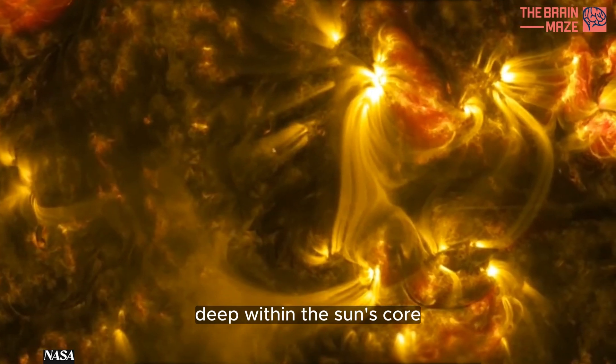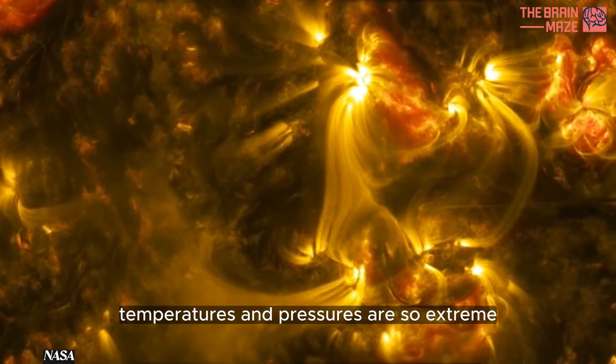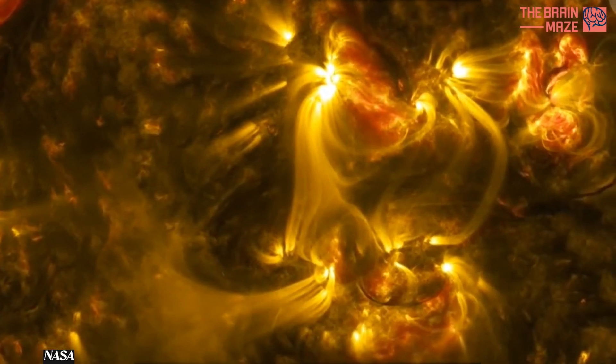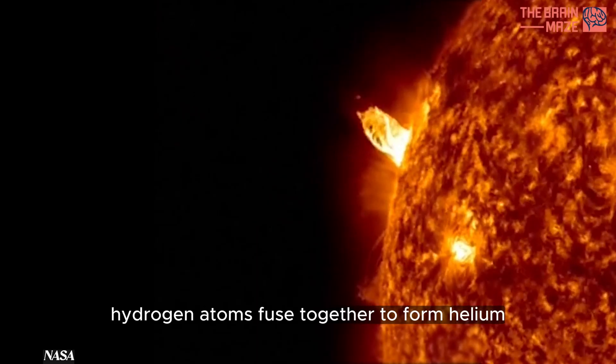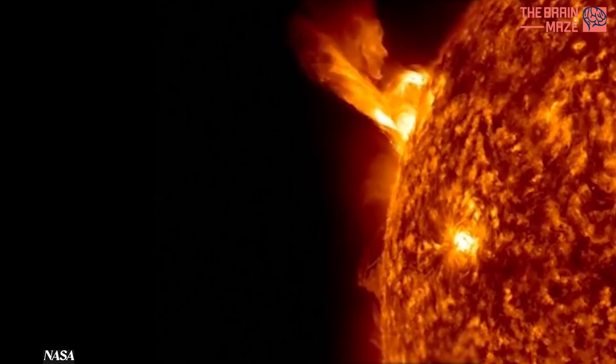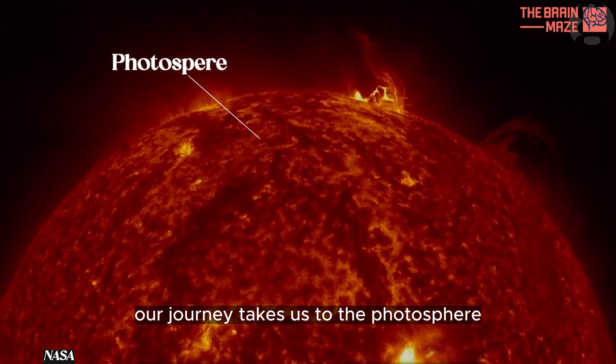Deep within the sun's core, temperatures and pressures are so extreme that nuclear fusion reactions occur. Hydrogen atoms fuse together to form helium, releasing an incredible amount of energy in the process. Our journey takes us to the photosphere.